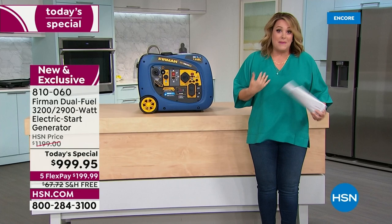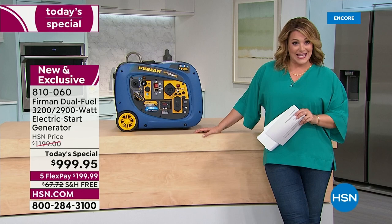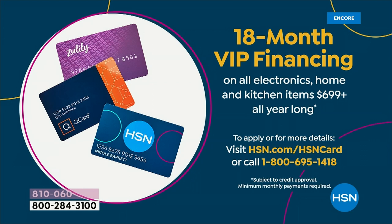We're doing something really special today. Nowhere else will you find this model — only here and on their website. We're at $999.95 — that's $300 off the Furman price and $200 off our HSN price. You can choose five flex pay on a regular credit card, which is less than $7 a day for the next five months. If you're choosing VIP financing, you get a year and a half to pay this off.